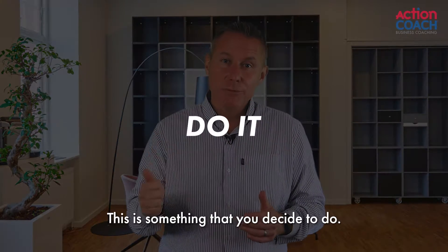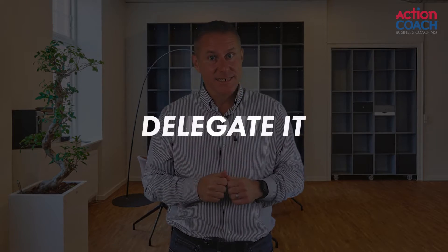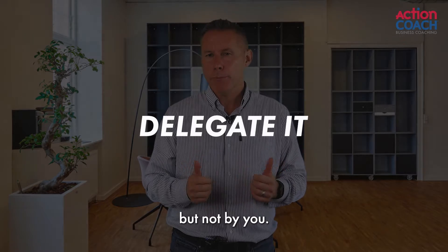Do it — this is something that you decide to do. Delegate it — this is something which needs to be done, but not by you.